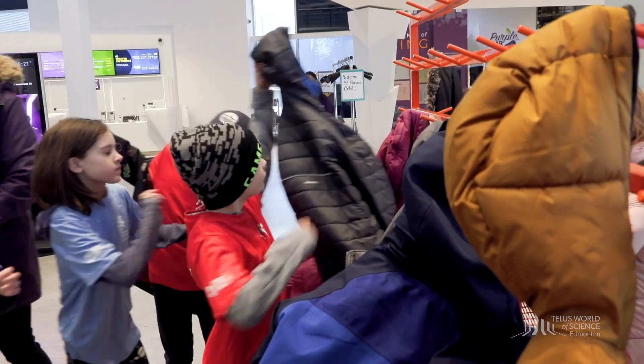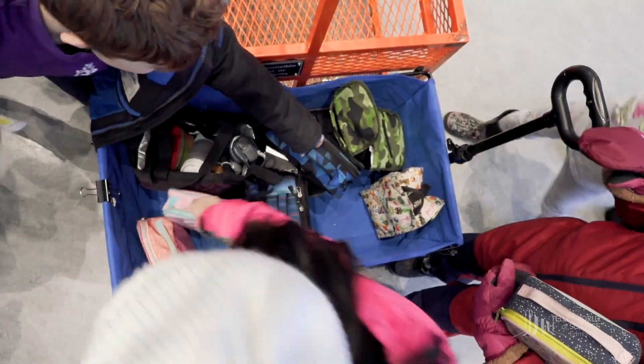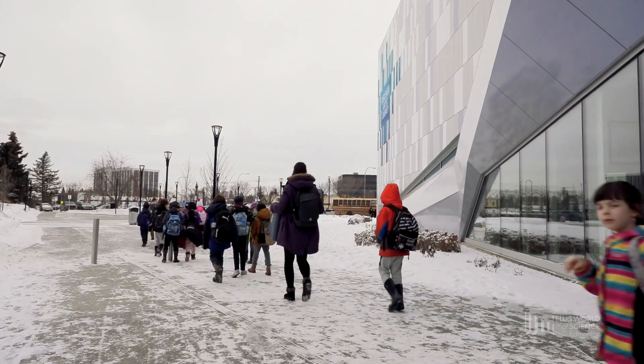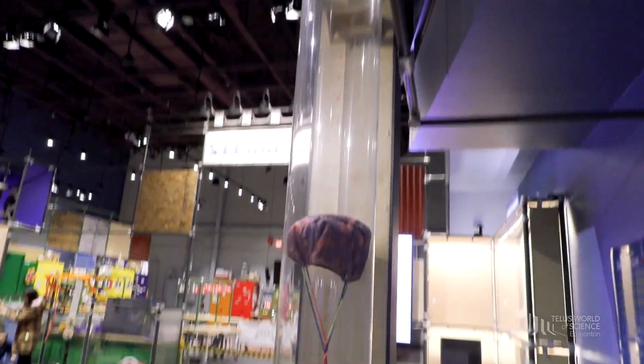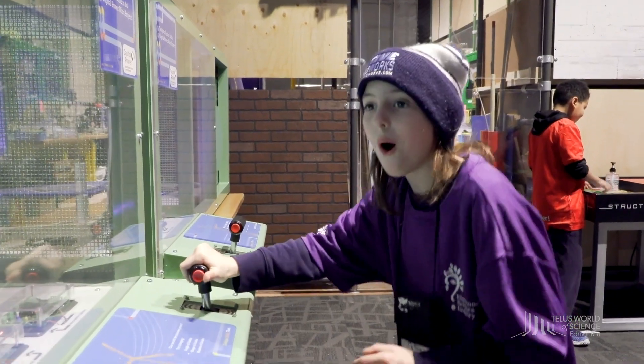When it's time to go, make sure to collect all your belongings from your cart. Your bus driver should be waiting for you in the bus zone. Now that you've learned about an anything but typical day at the Science Centre, we can't wait to see you in person!